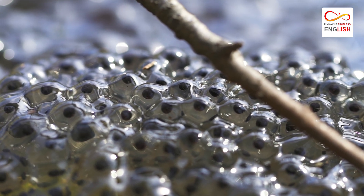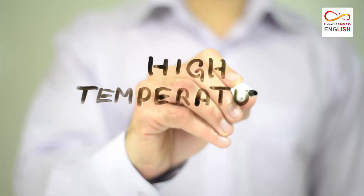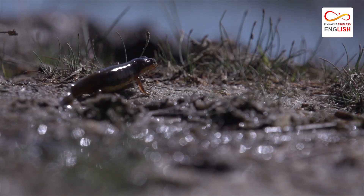About 4,000 to 8,000 eggs are laid in two rows. The eggs are known to develop faster at higher temperatures, after which the baby toads are born.